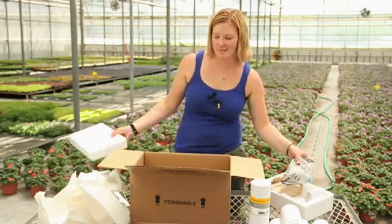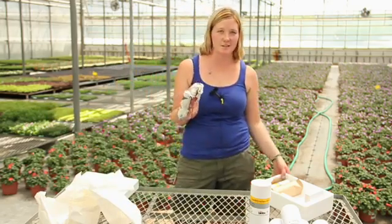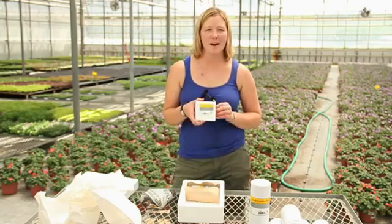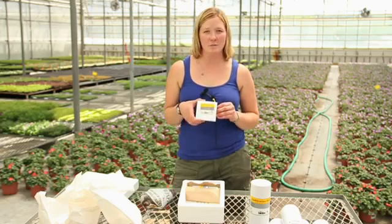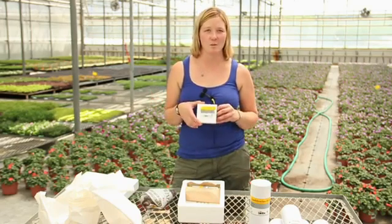These ones come on ice as well. We check the ice pack just to make sure it's still frozen, which it is — good. We also get in a small pack of beneficial nematodes, and this is what we use to dip our cuttings in. This pack is equal to 10 gallons of water, so we have a nice 10-gallon tub that we mix it in.